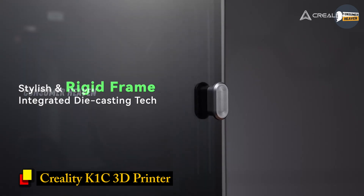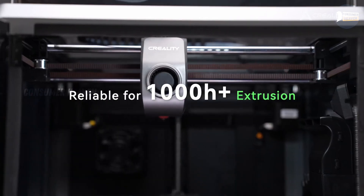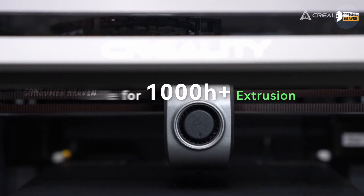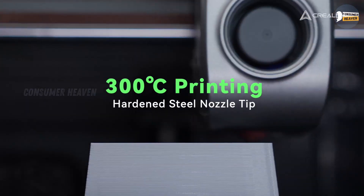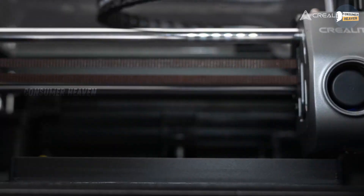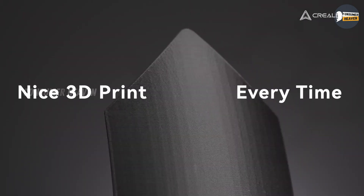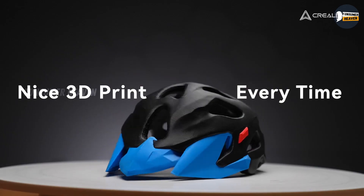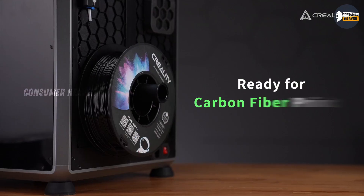Number 1: Creality K1C 3D Printer 2024 New Version. At number 1, we've got the Creality K1C, easily one of the fastest and most powerful consumer 3D printers right now. This thing prints at 600 mm per second, supports carbon fiber filament, and can reach 300-degree high-temp printing without clogging. It's equipped with auto-leveling and a direct-drive extruder, so prints come out smooth and consistent even with tougher materials. This makes it perfect for not only hobbyists, but also engineers, designers, and creators who need precision and durability.